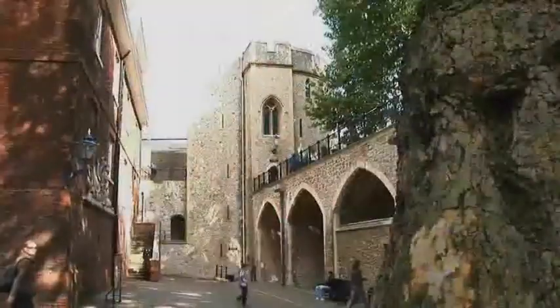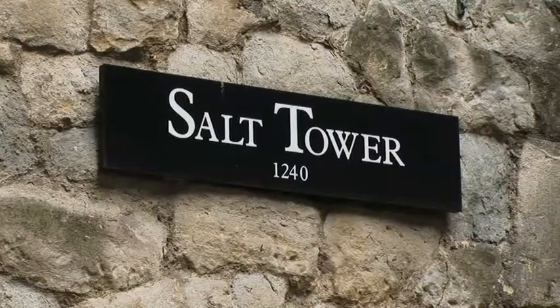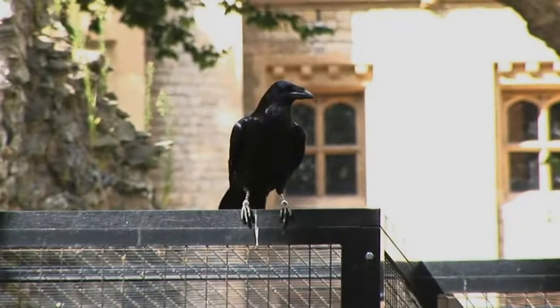What's the big pull for tourists when they come here? What's the most exciting area for them? The Tower of London, although it has a fascinating past as a royal palace and a fortress, the thing that draws visitors here most often is the Tower's function as a prison and as an occasional place of execution as well.